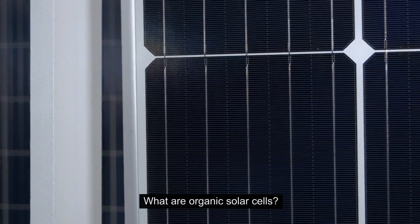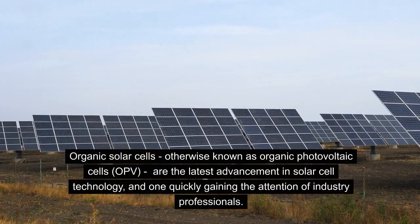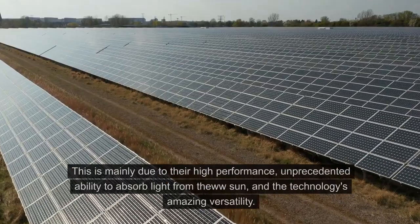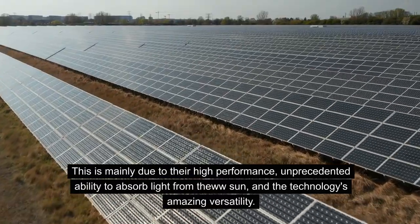What are Organic Solar Cells? Organic Solar Cells, otherwise known as Organic Photovoltaic Cells or OPV, are the latest advancement in solar cell technology, and one quickly gaining the attention of industry professionals. This is mainly due to their high performance, unprecedented ability to absorb light from the sun, and the technology's amazing versatility.